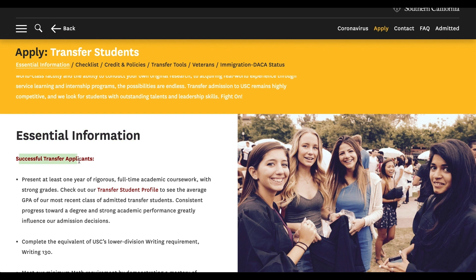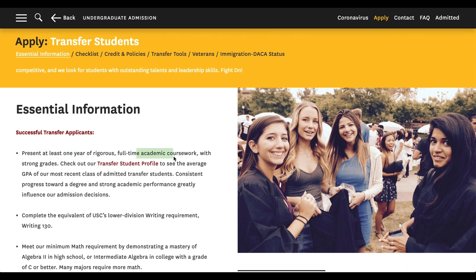Essential information. Successful transfer applicants, number one, present at least one year of rigorous full-time academic coursework with strong grades. Pretty obvious — USC is a top 25 college in America, and they're not really looking for lackluster and mediocre grades. You don't have to have a perfect 4.0, but you do want a somewhat strong transfer application. They're saying: show us at least one year of rigorous full-time — not part-time — academic coursework with strong grades. Aim for all A's if possible.